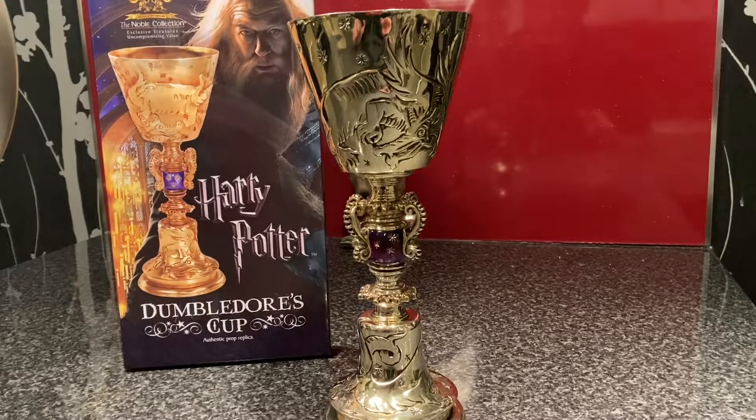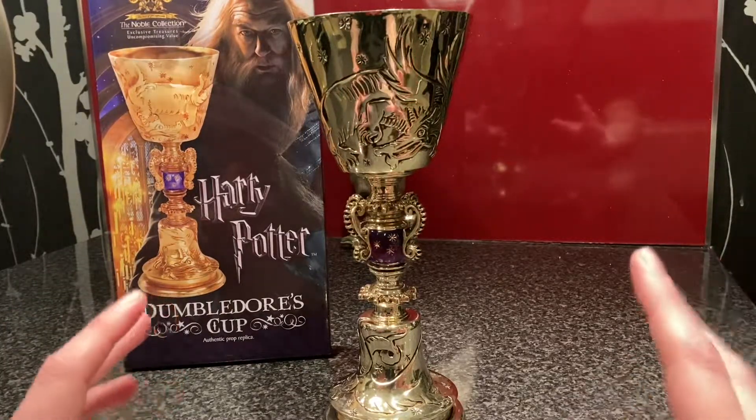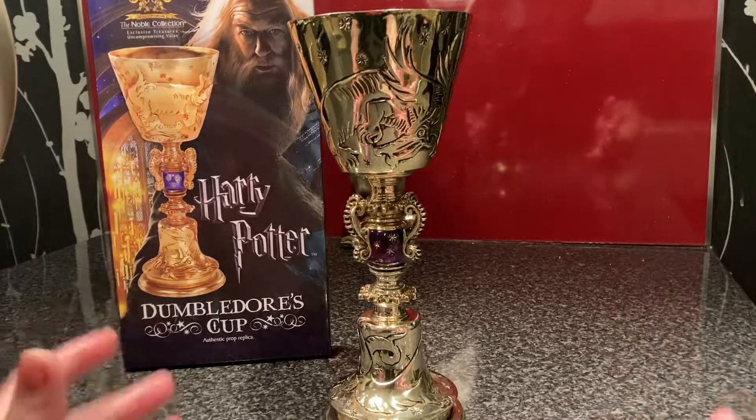Hi everyone, Legia2512 here. Today I have something else I got for Christmas that I've had kept in the box, and this is Dumbledore's Cup.